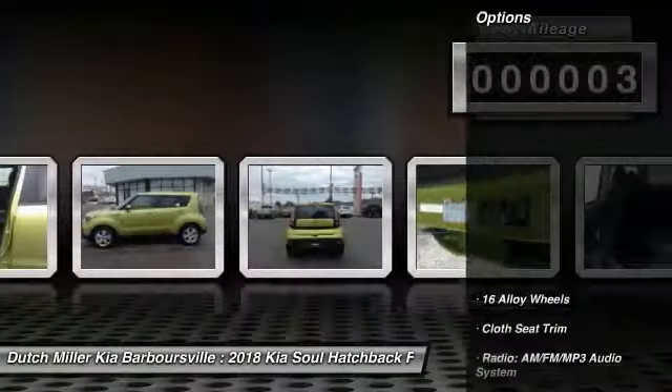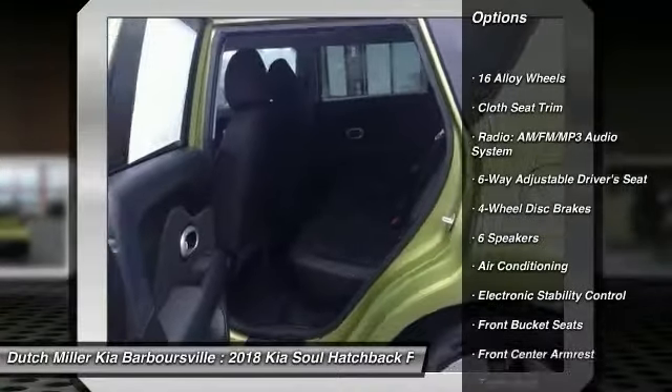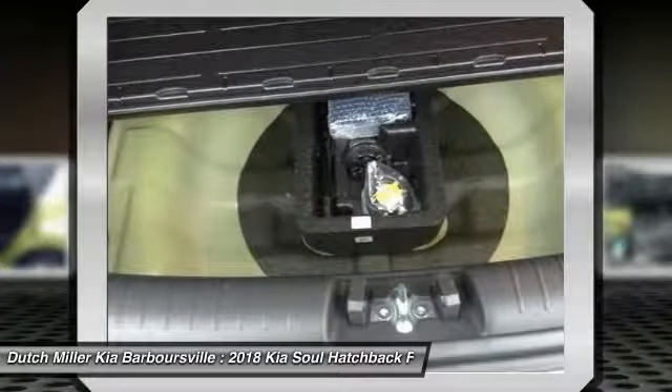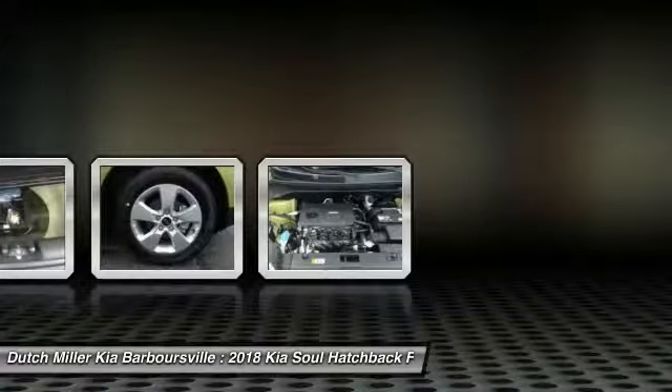Here are some of this vehicle's great options: traction control, dual airbags, air conditioning, power steering, four-wheel disc brakes, trip computer, power windows, electronic stability control, rear window defroster, tachometer.